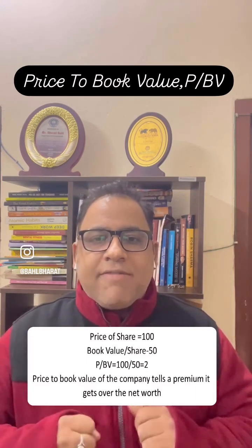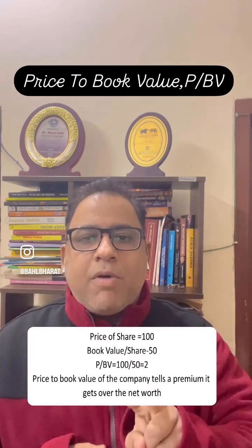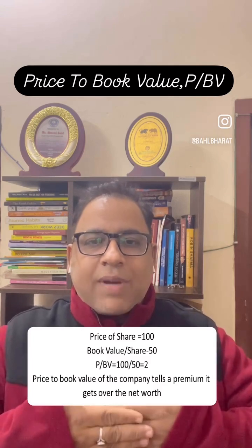So what does this signify? This signifies that for a net worth of rupee 1, the market is ready to give a premium of rupee 1. That is the significance of price to book value.